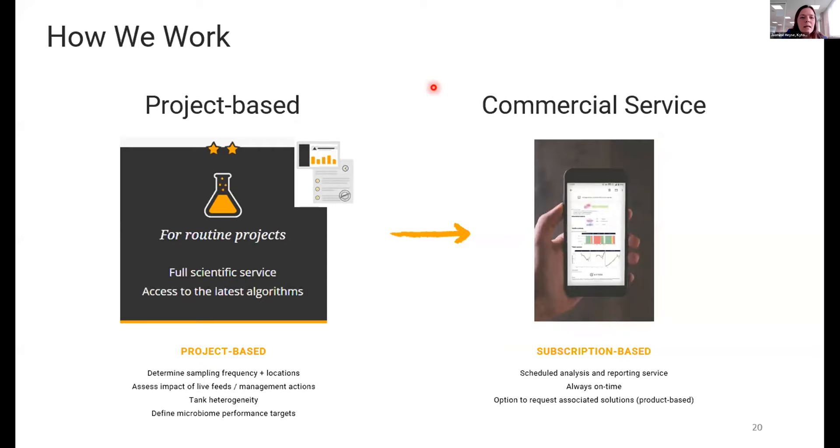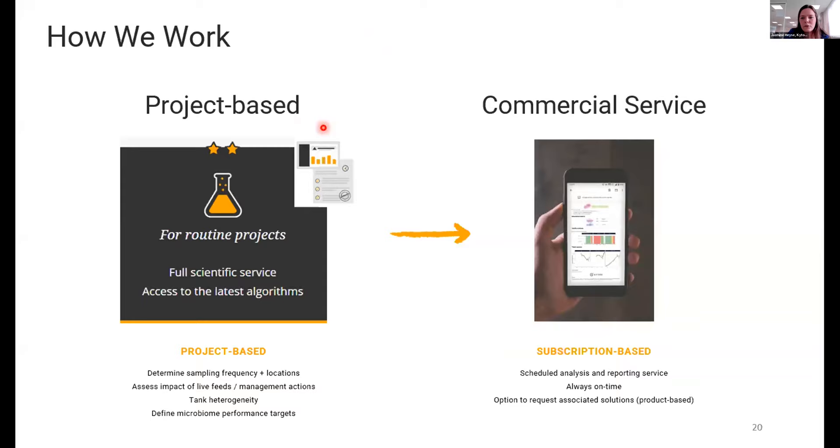This brings me to how we work: we offer either project-based work or commercial services. Commercial services involve routine monitoring of tanks or ponds with updates every week or few days on microbiome status. Project-based work is for product developers or farmers wanting to compare different treatments to see the effect on microbiome and cultivated organism health. That's the end of my presentation — thank you for listening and I look forward to your questions.